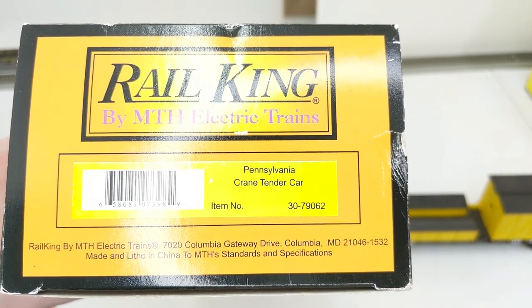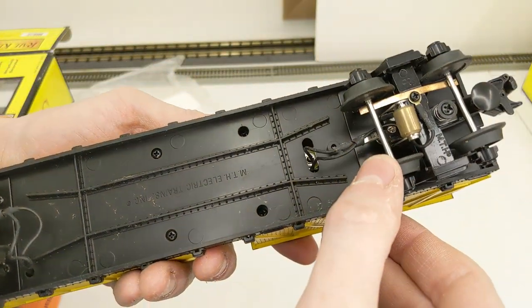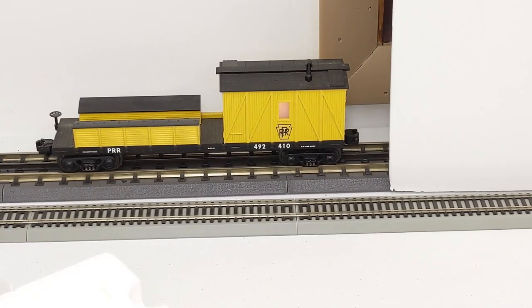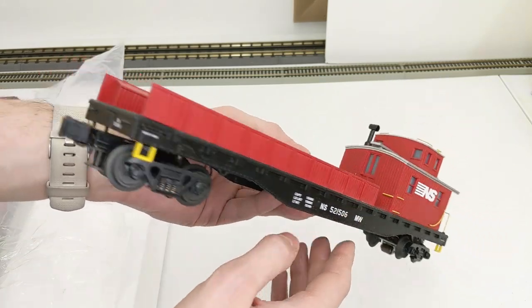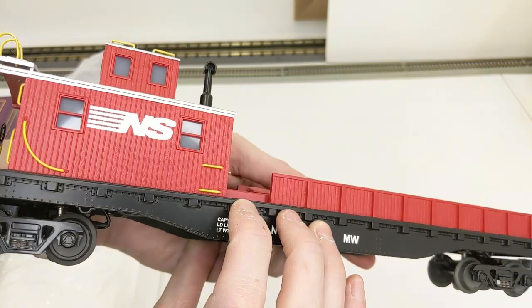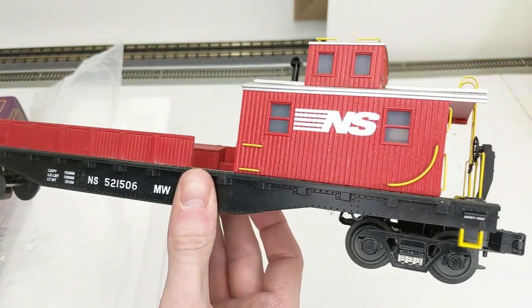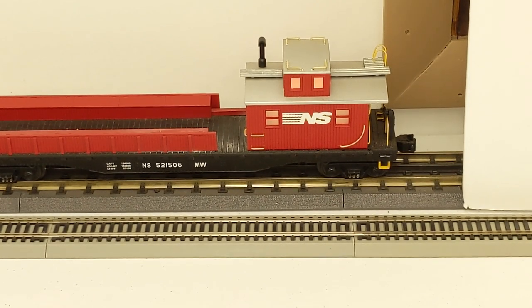Next up we have a matching Pennsylvania crane tender car — really neat, and this looks like it has lights. We tested it — we have light, looks good. Now we have a Norfolk Southern O scale crane tender, which is much bigger being actual scale. It's wooden-looking — you can see the planks. We tested it and again we have light.